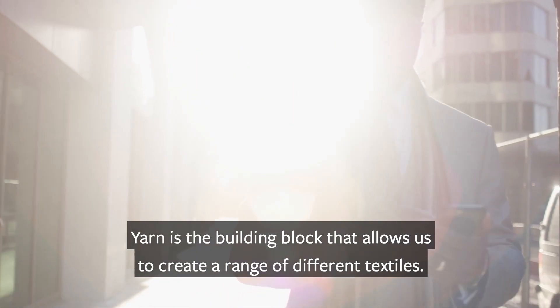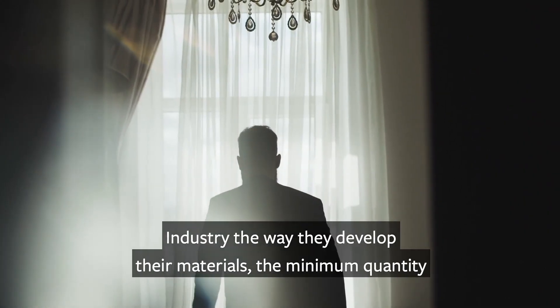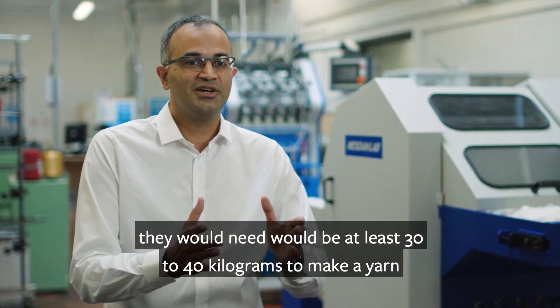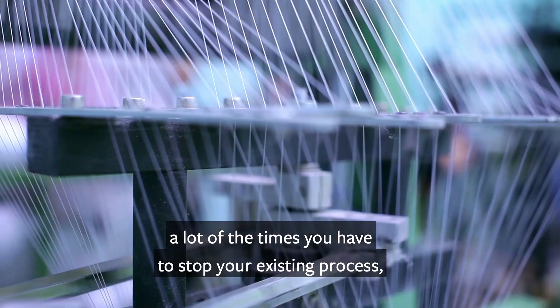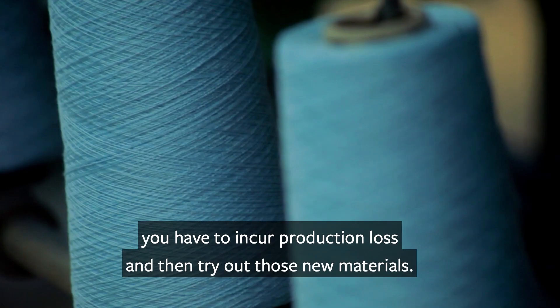Yarn is a building block that allows us to create a range of different textiles. The way industry develops their materials, the minimum quantity they would need would be at least 30 to 40 kilograms to make a yarn, and sometimes you don't have those fibers available. A lot of the time you have to stop your existing process, incur production loss, and then try out those new materials.